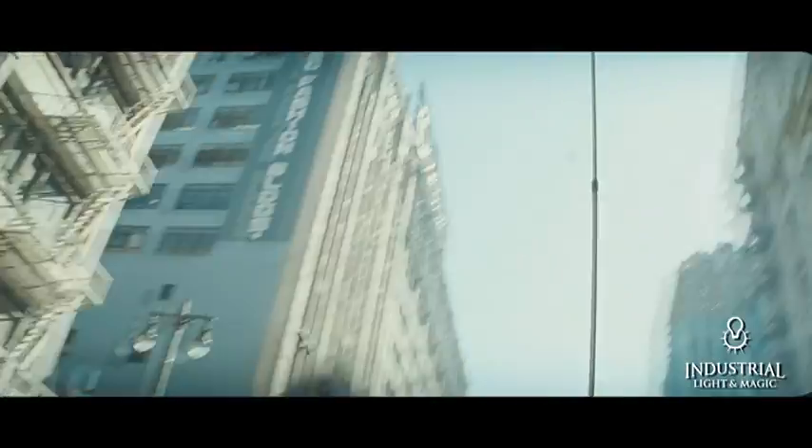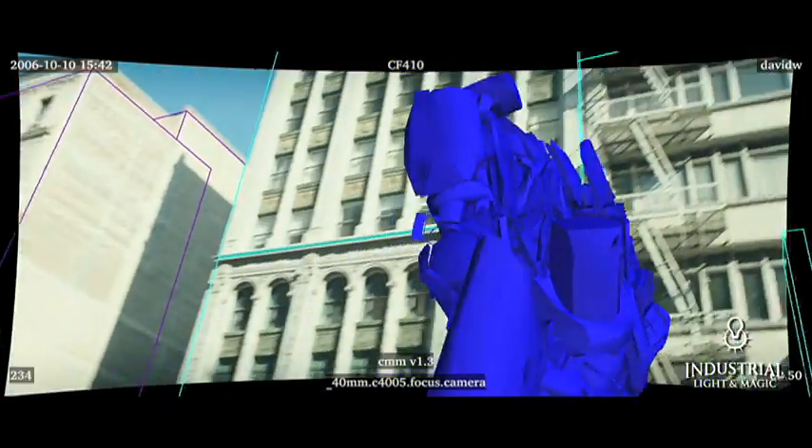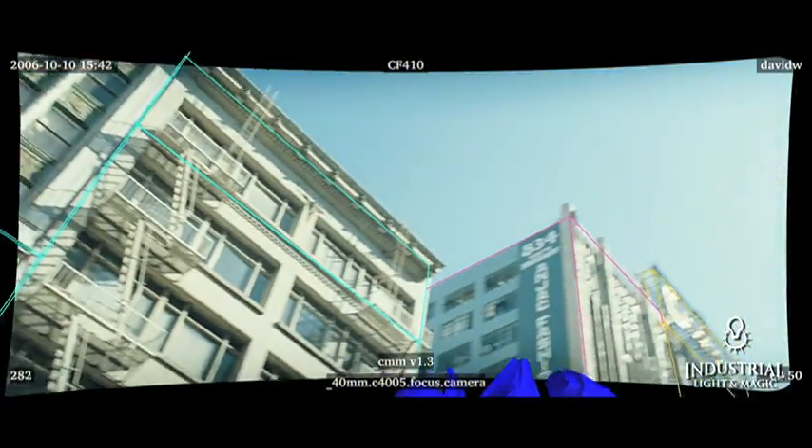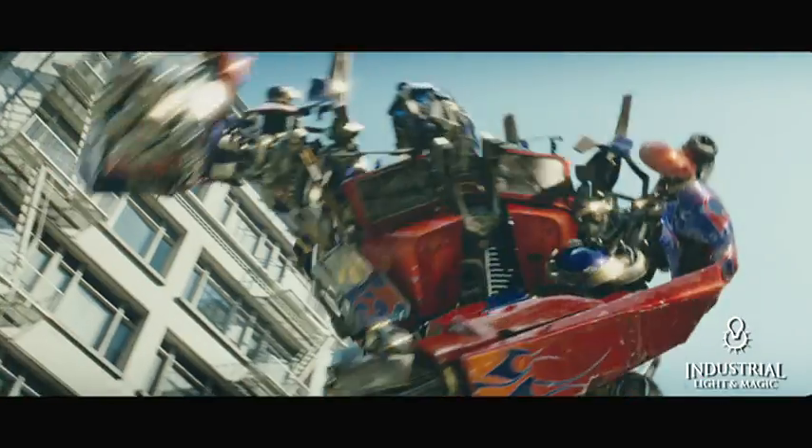So in each and every case, we would have somebody on set recording and photographing in every direction from wherever the motion picture camera had been sitting. Then when we come back to put our robot into that scene, we actually have that real reflection to put on our robot — Optimus Prime, for example.